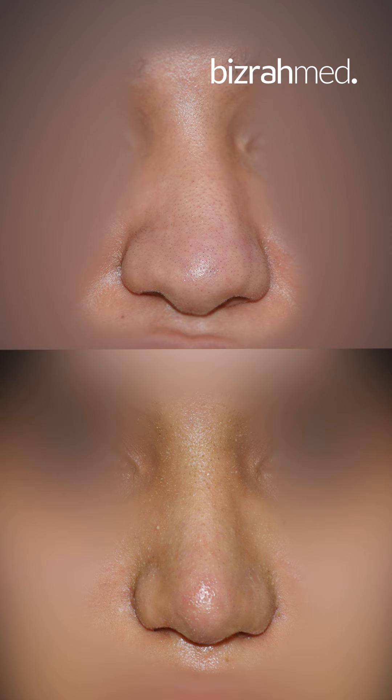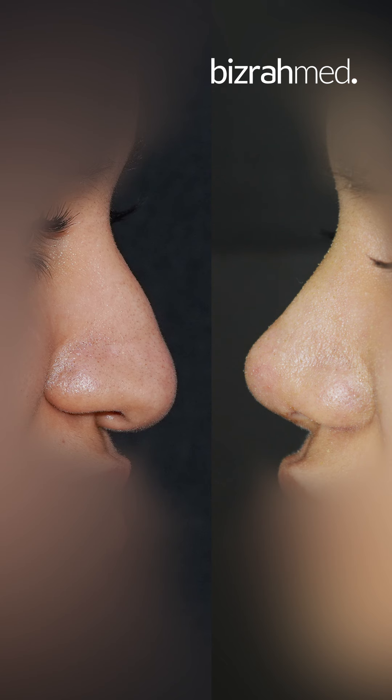Now the nose is very straight and symmetrical. There is more tip narrowing, more tip definition, more tip refinement, more tip projection, and more tip elevation.